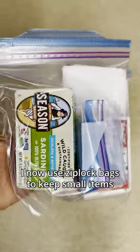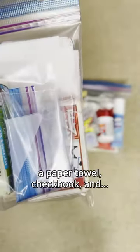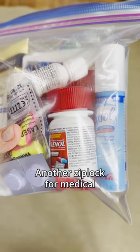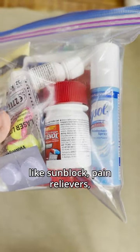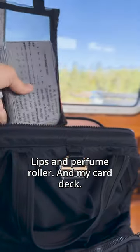I now use Ziploc bags to keep small items. One for 'I wish' items like a card deck, healthy snacks, extra Ziploc, a paper towel, and a checkbook. And another Ziploc for medical items like sunblock, pain relievers, band-aids and disinfectants, ponchos, ear plugs, lip balm and perfume, and my card deck.